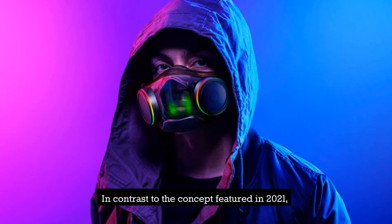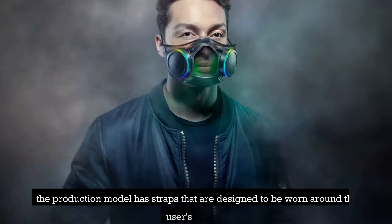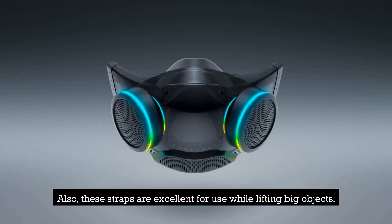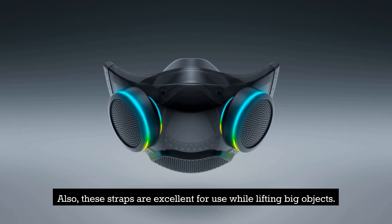In contrast to the concept featured in 2021, the production model has straps that are designed to be worn around the user's head. Also, these straps are excellent for use while lifting big objects.